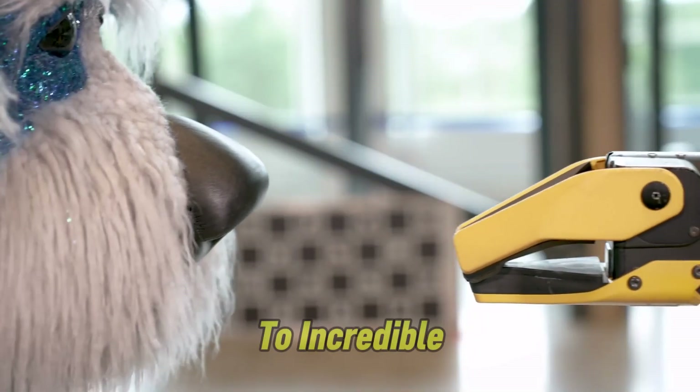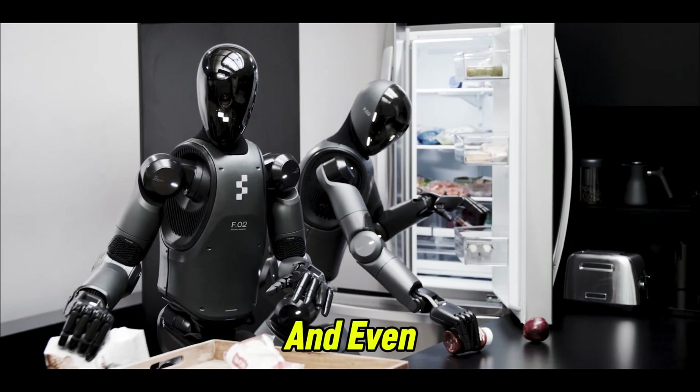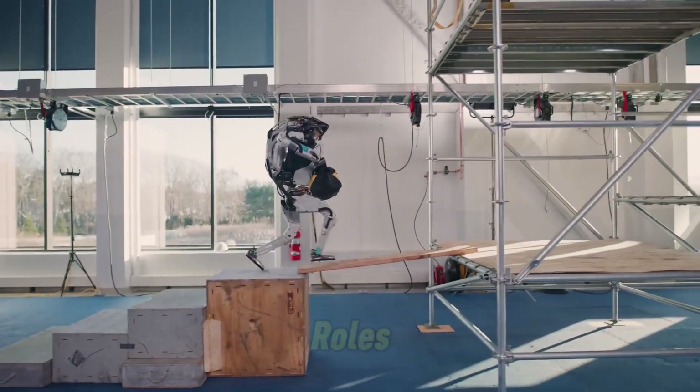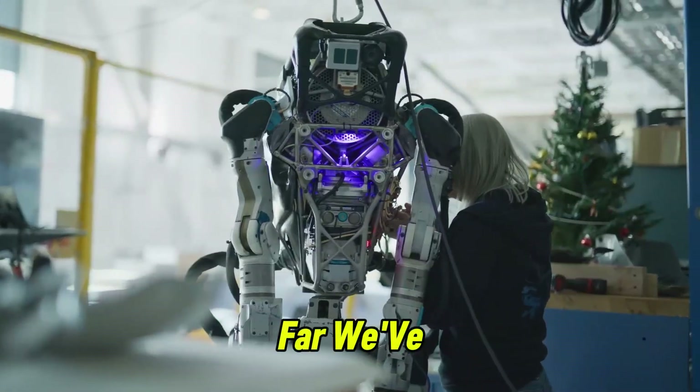Robots are now diving to incredible depths in the ocean, brewing coffee in busy kitchens, and even securing buildings using facial recognition technology. These are just a few examples of how robots are taking on roles that were once deemed impossible, and it's fascinating to see how far we've come.